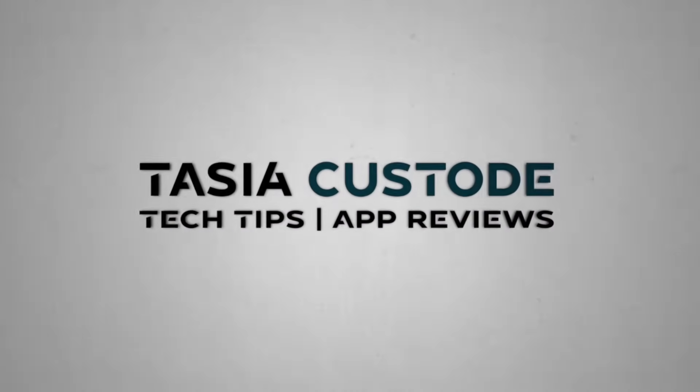Brace yourself — there are new Google Maps AI features that will literally change the way you navigate. Hey friends, I'm Teja Custody and welcome back to my YouTube channel where I share tech tips and app reviews. There's been another huge Google Maps update, and with it a whole new look and lots of Google Maps AI goodies. Let's go!